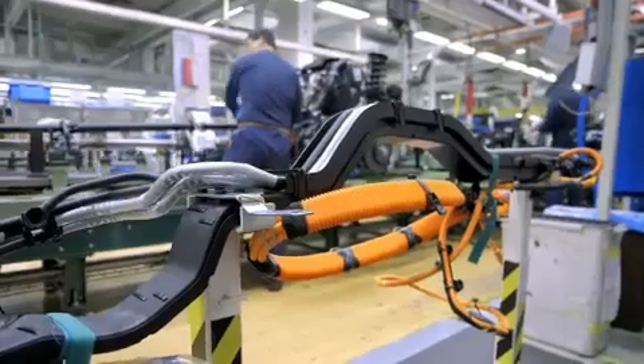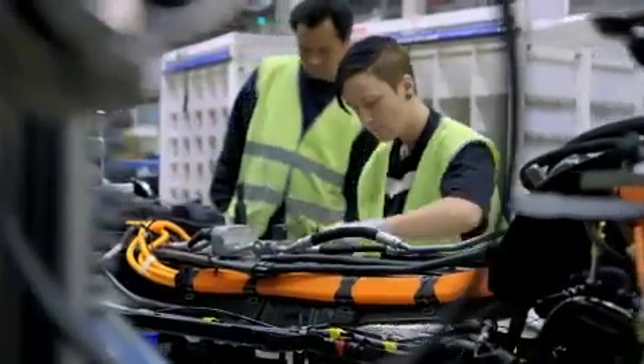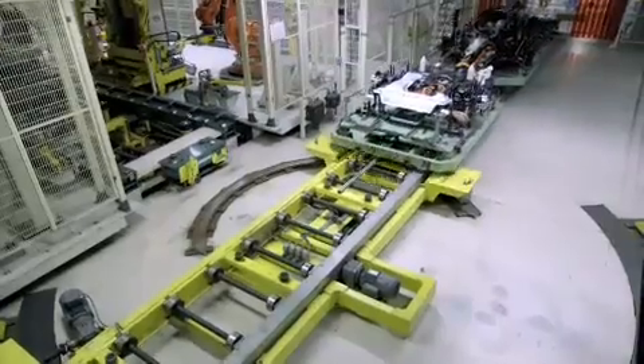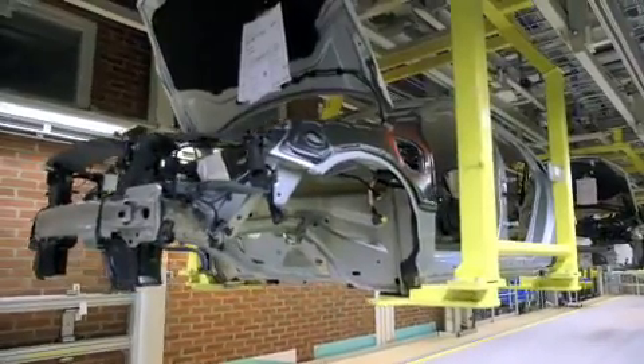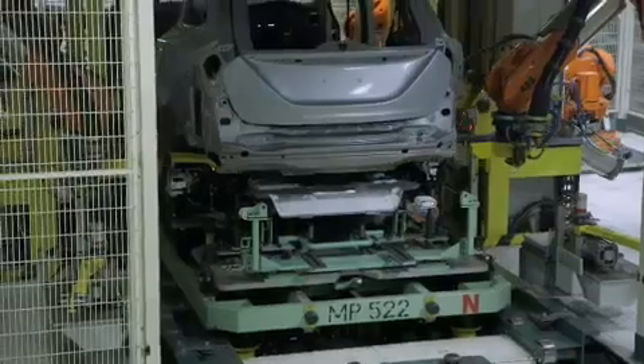Before the underbody reaches the marriage point, the electrical connections and the cooling system connections between the front and the rear of the car are being mounted. And this is the marriage point where we do the marriage between the underbody parts and the body.